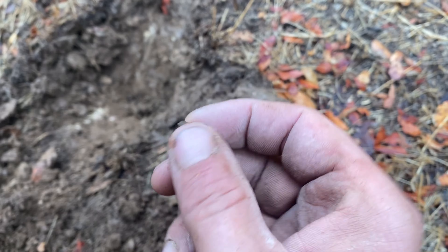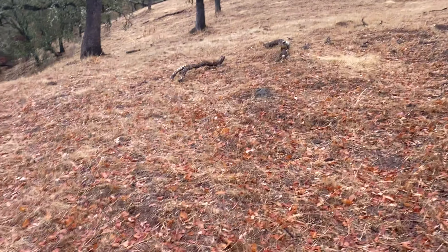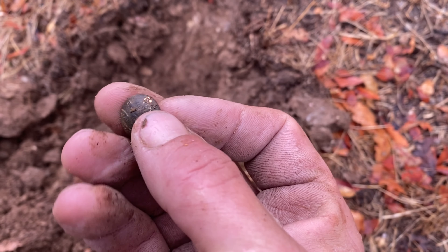So crazy that it was out here literally in the middle of nowhere — there's like a little gulch right down there, but that's it. It still has gold gilt on it. That thing is badass.